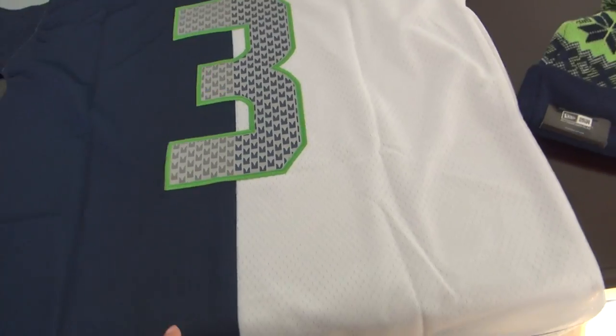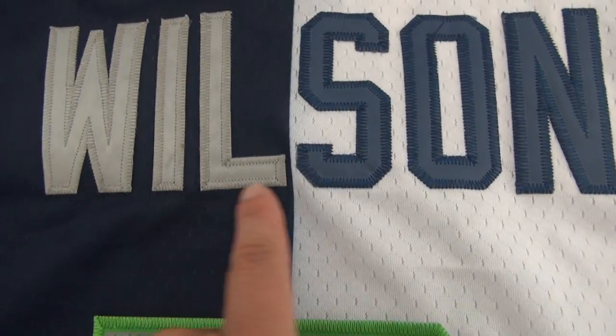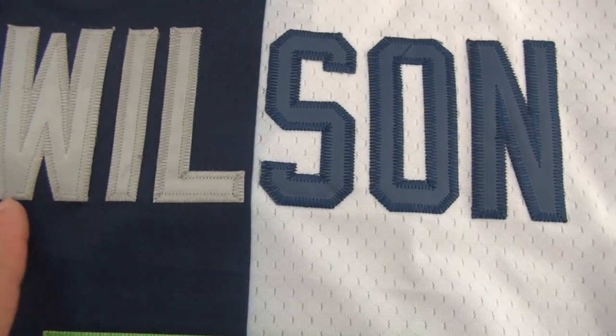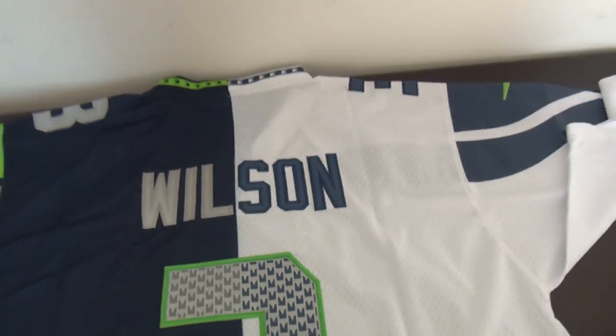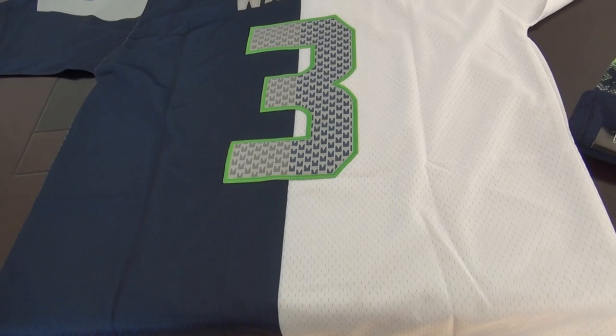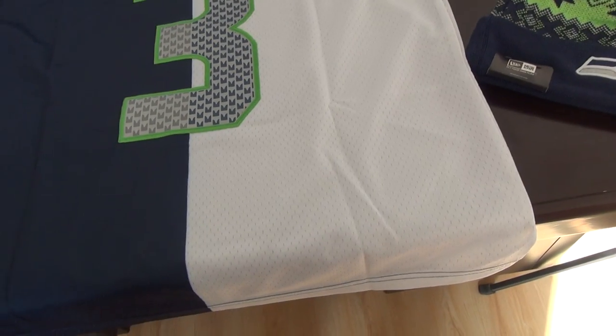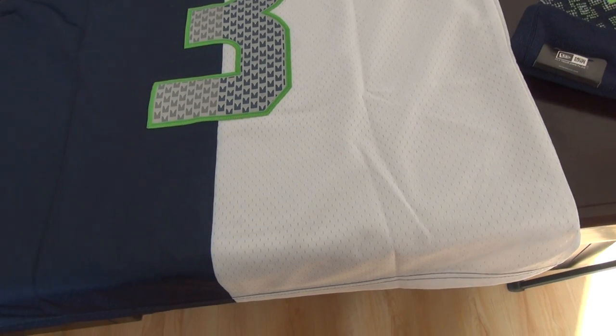Number three, Wilson. Stitch the number, different color — Wilson. If you need to order this jersey, please come to my website. I will post the items link at the comment page.